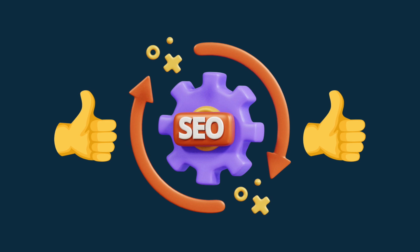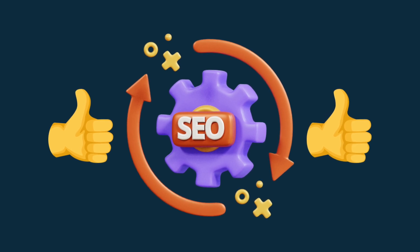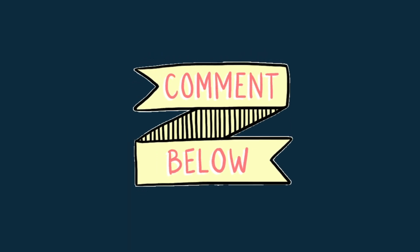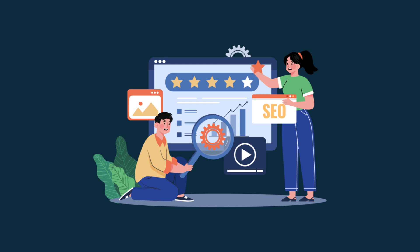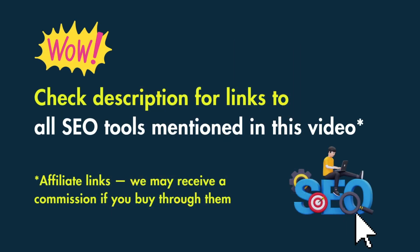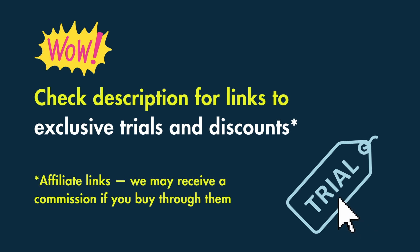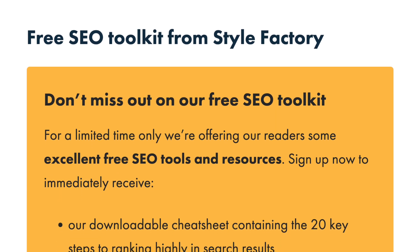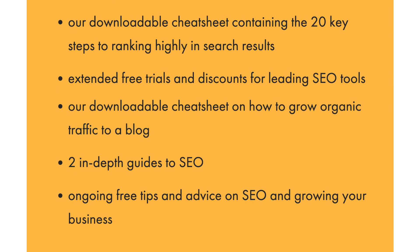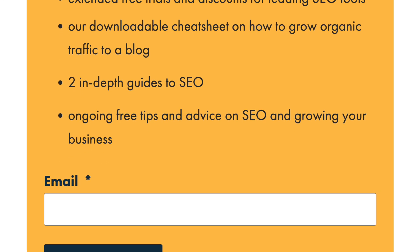So that's a rundown of the key SEO tools we think you should consider using. If you think I've left any out or have any views on the ones I've mentioned, do leave your thoughts in the comments. I'm going to sum up which ones are best for which users — but just before I do, a quick reminder that you'll find links to all the SEO tools I've discussed in the video description, some of which take you to exclusive extended trials and discounts. You'll also find a link to the Style Factory SEO toolkit, which gives you access to a host of exclusive resources and free ongoing support with SEO.